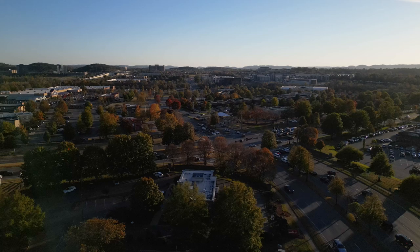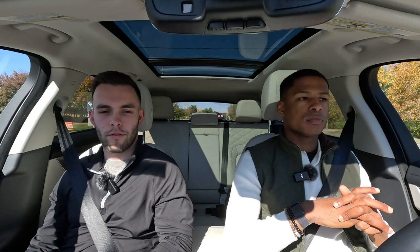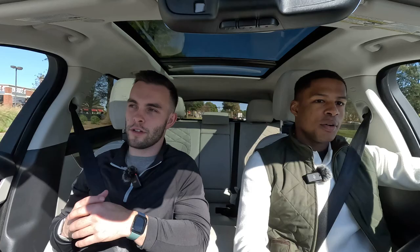Traffic does get a little crazy during rush hour in Cool Springs — you're not going to want to go through here during peak times. Know your back roads because it gets congested. The only stores really missing here that you'd get at Green Hills Mall near downtown Nashville — about 20 minutes away — are your higher-end designer stores like Gucci, Burberry, and Ralph Lauren. Pretty much everything in Nashville is a 15 to 20 minute drive away.